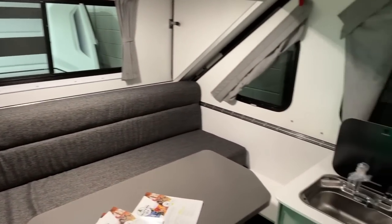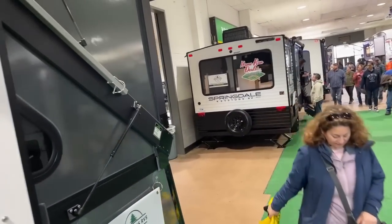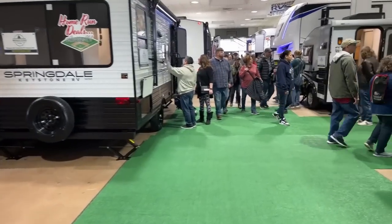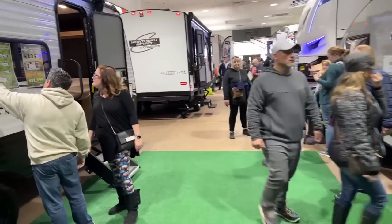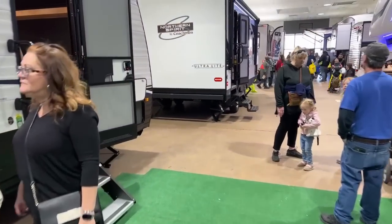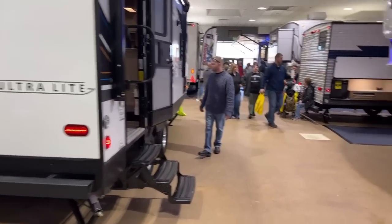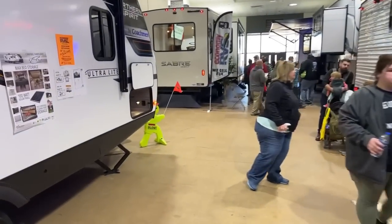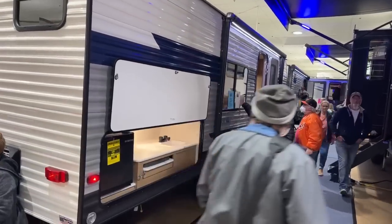It'll be interesting to see if prices at lesser-known RV shows are higher or lower. We're seeing some pretty high MSRPs here, though you probably have more bargaining power than in the past. We went on some motorized today and we'll have a video coming out — there was one very well-known manufacturer with some pretty bad issues. Watch for that coming out.